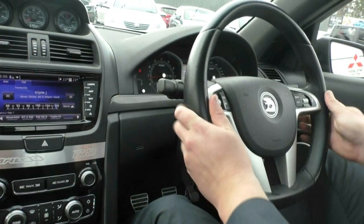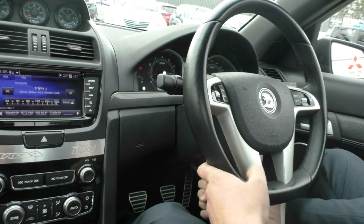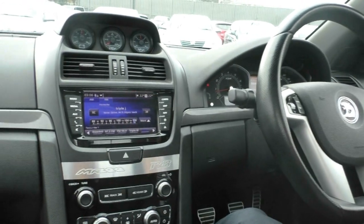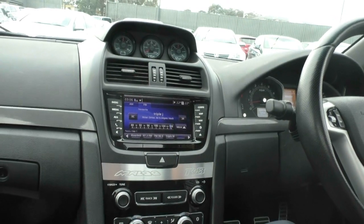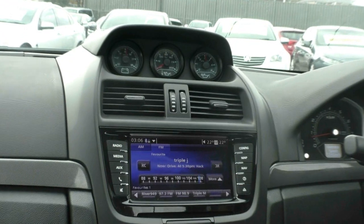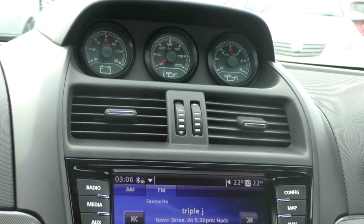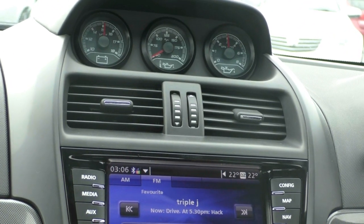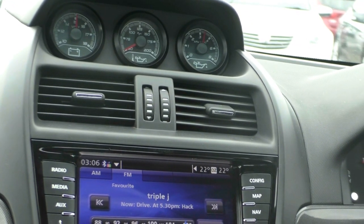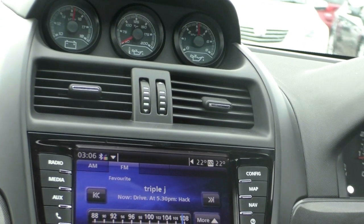The steering wheel is tilt and reach adjustable with a locking tab underneath. Moving across to the centre console, starting at the top, we've got three gauges: battery voltage, oil temperature, and oil pressure. As you can see, the oil temperature in the middle is quite low, so I'm not going to rev it hard, but if I put my foot on the accelerator just a little bit, you'll see the oil pressure gauge on the right move a little. That'll fluctuate up and down — that's not too bad a concern. You don't want the needle reading too high or too low.